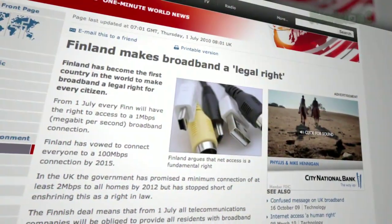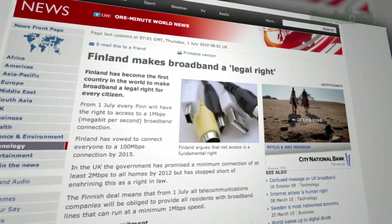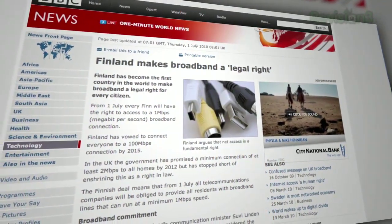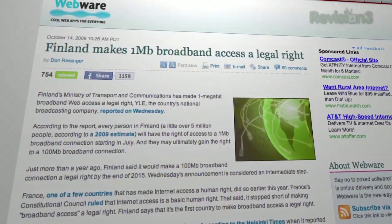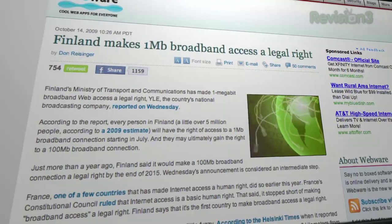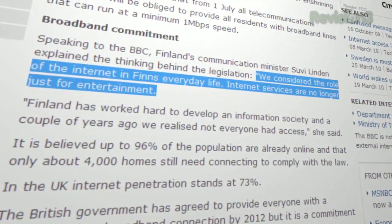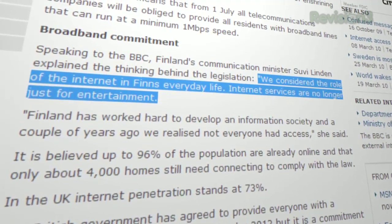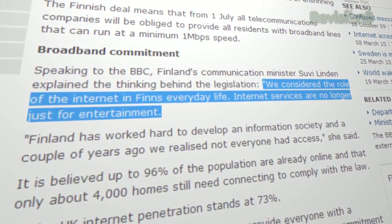Finland has made broadband a legal right. According to the BBC, on July 1st every Finn will have the right to access a 1 megabit per second broadband connection, and Finland has vowed to deliver 100 megabit per second lines to every Finn by 2015. Communications Minister Suvi Linden told the BBC: 'We considered the role of the internet in Finns' everyday life. Internet services are no longer just for entertainment.'